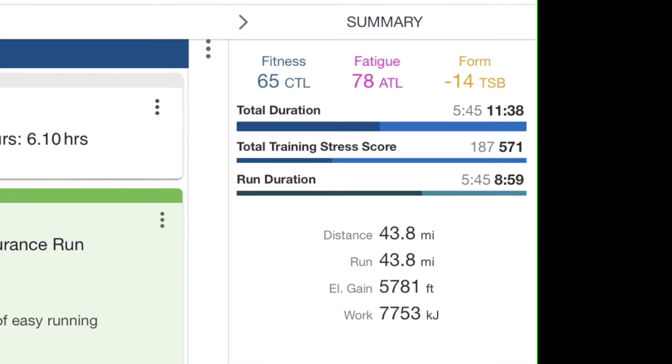This week ended up with about 14 miles more than last week's recovery week, and I'm generally feeling pretty good. Next week I'm going to be traveling with a friend to a place I've never been, so I'll bring the camera along and share the adventure with you.